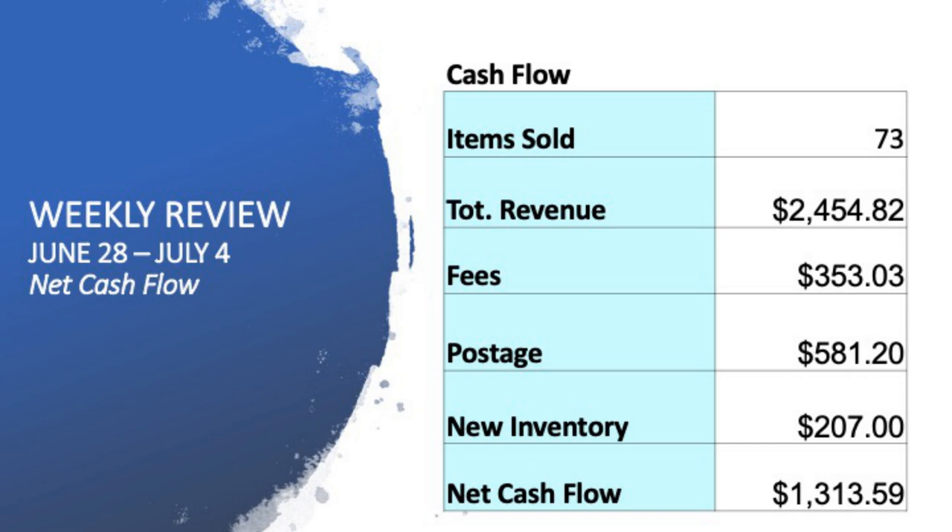Looking at the overall weekly numbers — across the full seven days I sold 73 items, a record high. I've never sold over 70 items in a seven-day period. Total revenue was $2,454. After fees, postage, and $207 worth of new inventory purchased, my net cash flow up to midday Sunday was $1,313.59. Compare that to last week's $300 net profit — in just seven days I turned it into $1,300. The key takeaway: put a sales promotion on your store. Buy more, list more, run promotions — proactivity is the best way to turn things around.